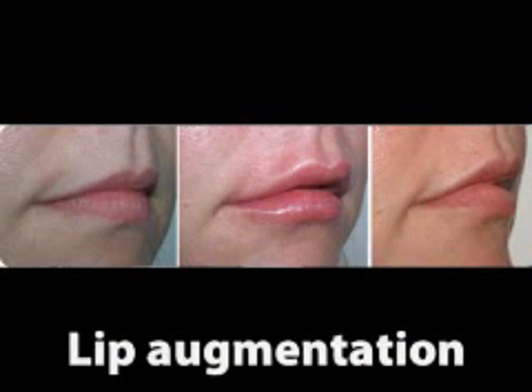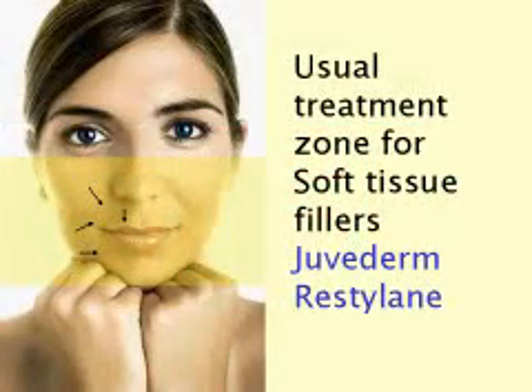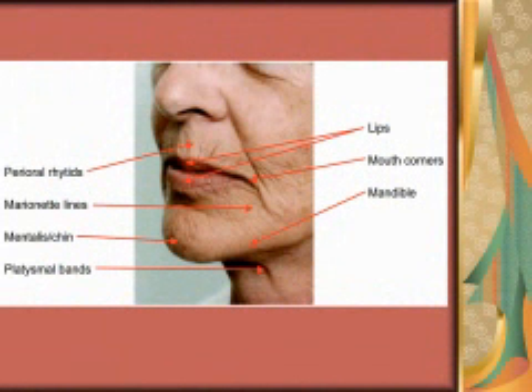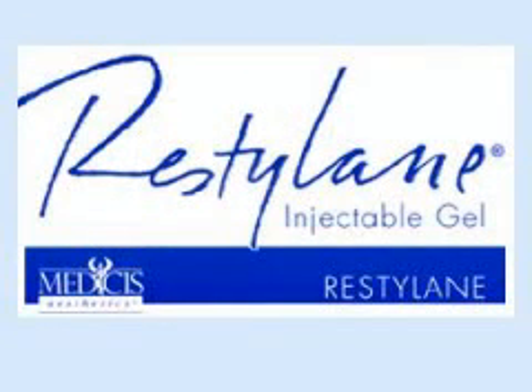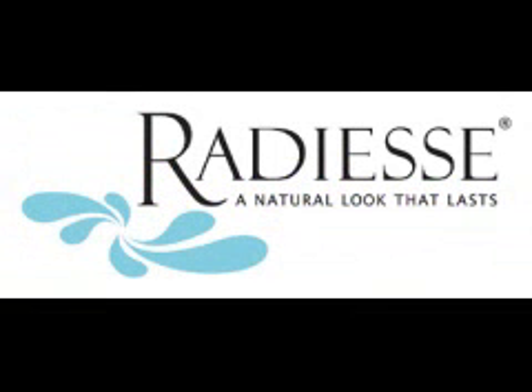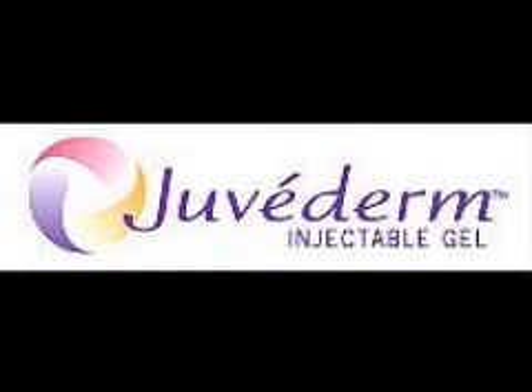As we age, our faces begin to show the effects of gravity and sun exposure. Years of facial muscle movement such as smiling, chewing and squinting take their toll. The underlying tissues that keep our skin looking youthful and plumped up begin to break down, often leaving laugh lines, smile lines, crow's feet or facial creases over the areas where this muscle movement occurs. Soft tissue fillers such as Restylane, Juvederm or Radiesse can help fill in these laugh lines, temporarily restoring a smoother, more youthful looking appearance.